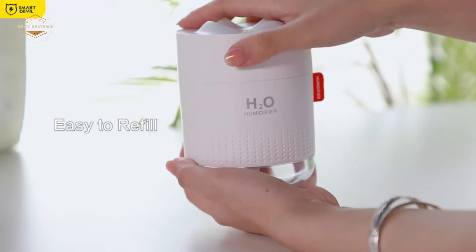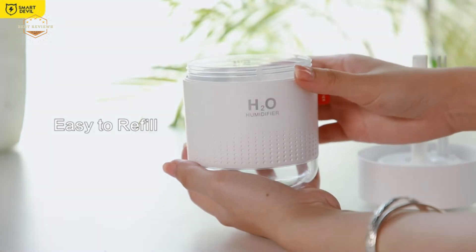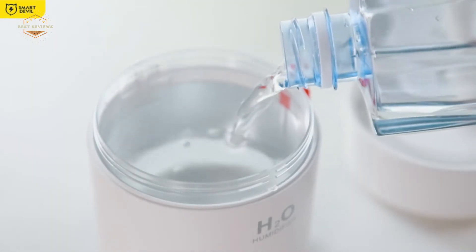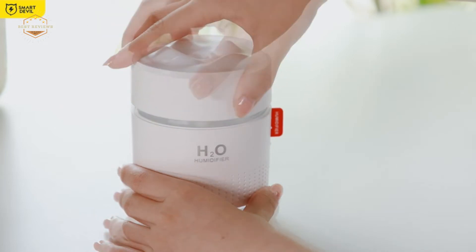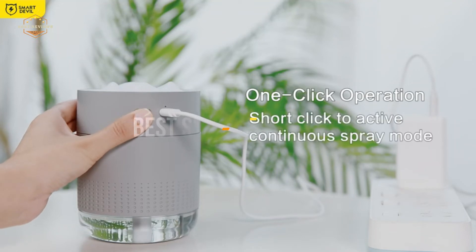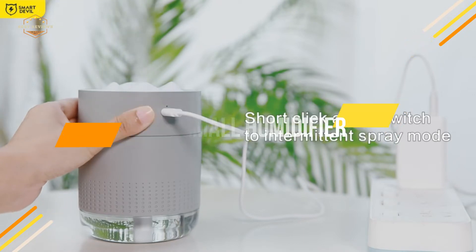A small humidifier is perfect for someone who doesn't need a large capacity. This type of humidifier is also great if you want to be able to take it with you on trips or when visiting friends and family. The best part is that they are usually very affordable, making them an excellent choice for anyone in the market for a new one. In today's video, we will show you the top 5 best small humidifiers. So, let's get started.